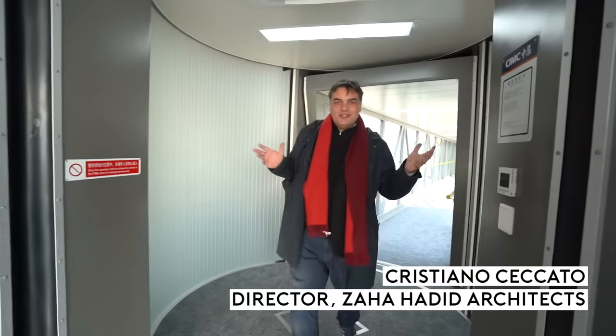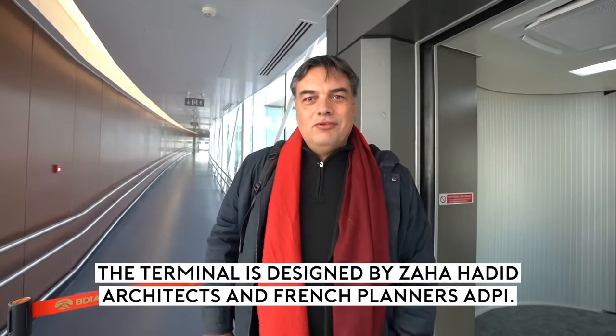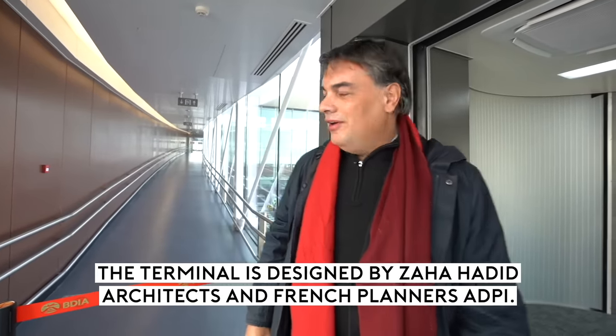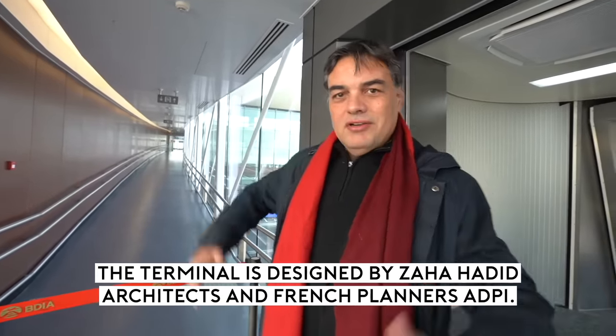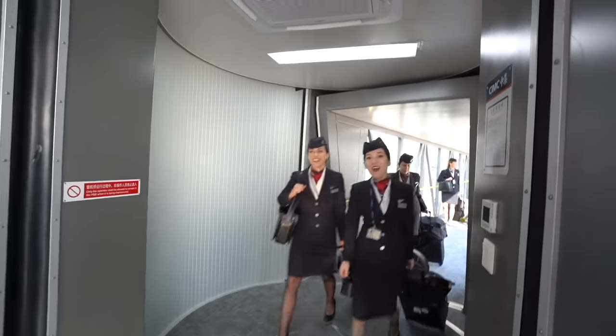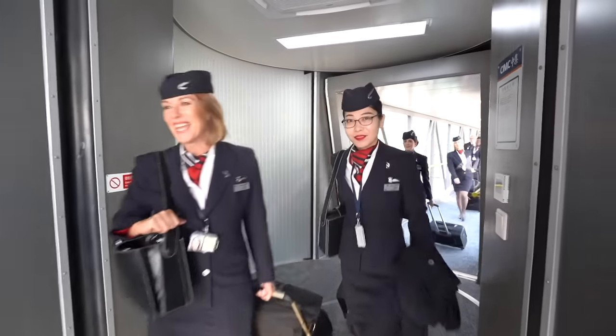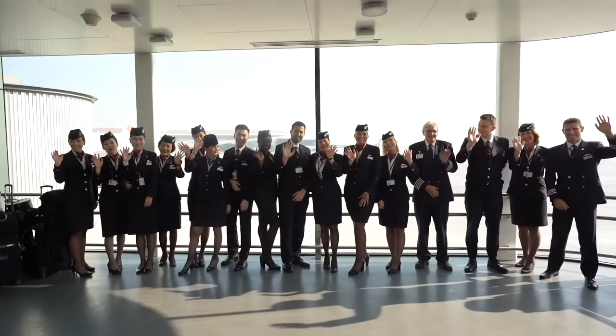Hello Cristiano, we've been waiting for you. Good to see you finally here! It's a great pleasure to be here for the opening of the new Daxing Airport — the end of eight years of work and great collaboration with our French and Chinese partners. Welcome to Beijing, welcome to Daxing! First crew ever, welcome to Daxing Airport.